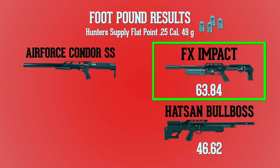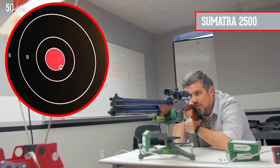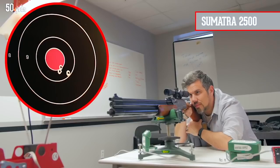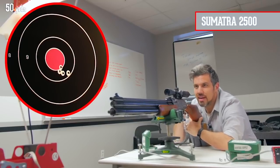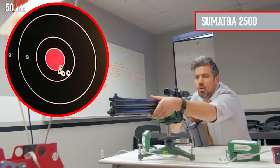In the sporter division, the Condor with that power wheel was able to push things to a very impressive 72 foot-pounds, well above either of the bullpups. But the Sumatra hit 98 foot-pounds — this thing is a beast. With that unrelenting power it had no problem reaching out to 50 yards. Clearly the Hunter Supply 25 cal slugs are a perfect match, resulting in the best group of the day, and the Sumatra takes it all.